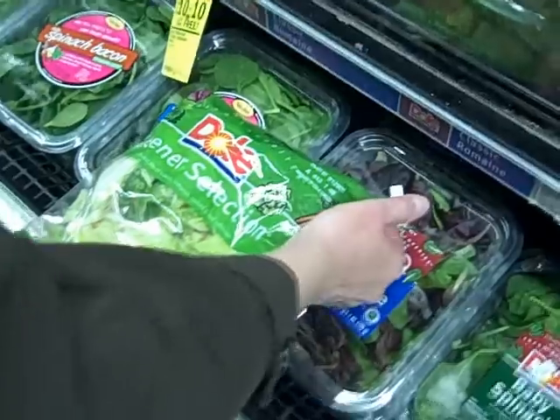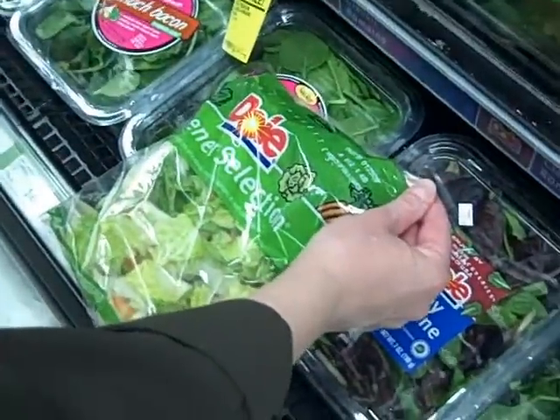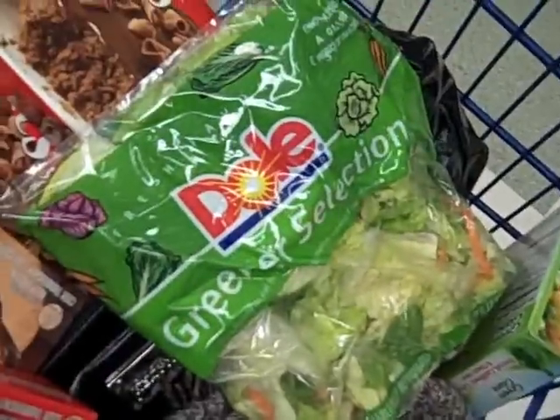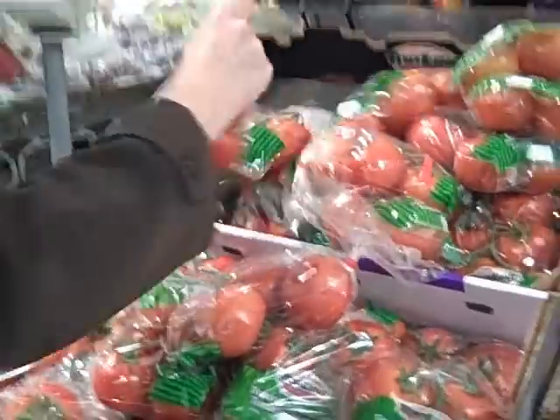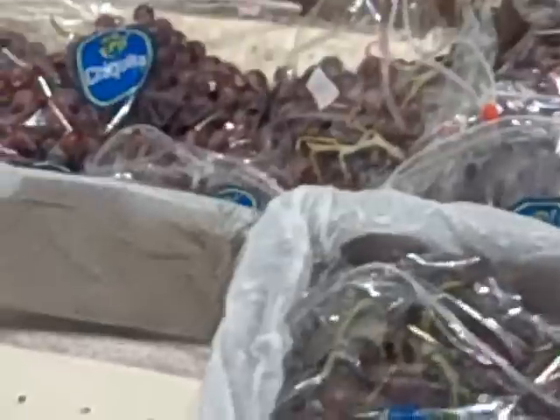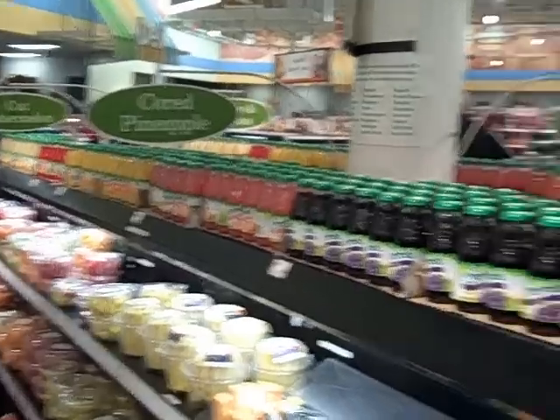Now we've got the gross vegetables. It's only one dollar. Salad — yes. There's mine. Time for tomatoes. There we go. The grapes are on sale. Good batch.